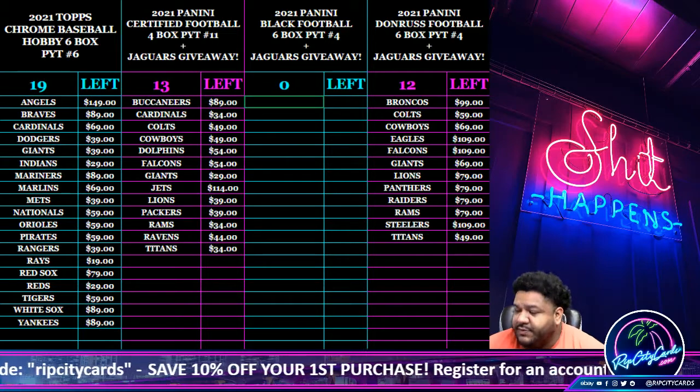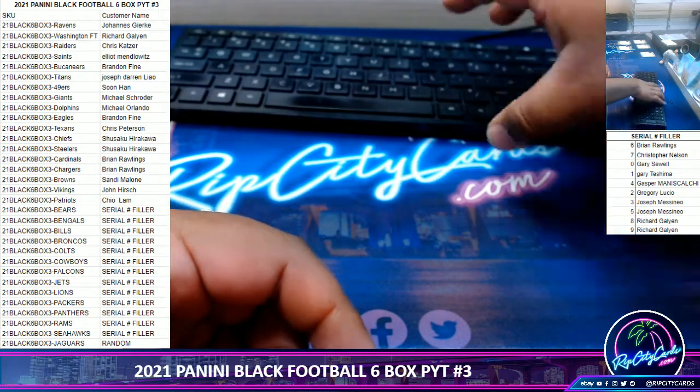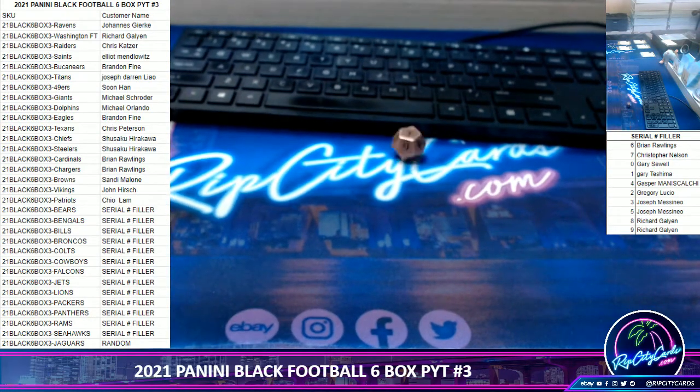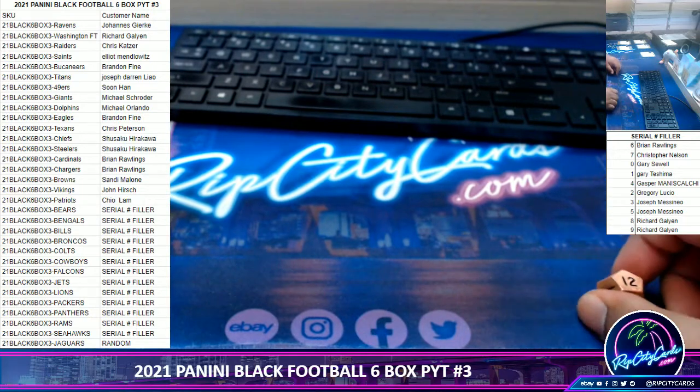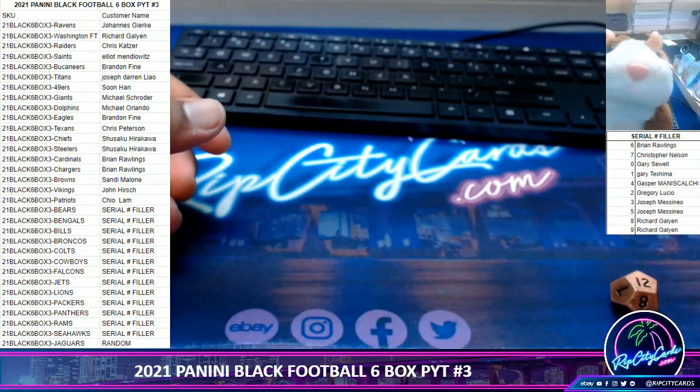Thank you Rip City fam. First things first, we do need to randomize for the Jaguars. I got a little creative with filling the break, so let's go ahead and roll the die. We never do wonder twos — that's a law — but 12 is fine.